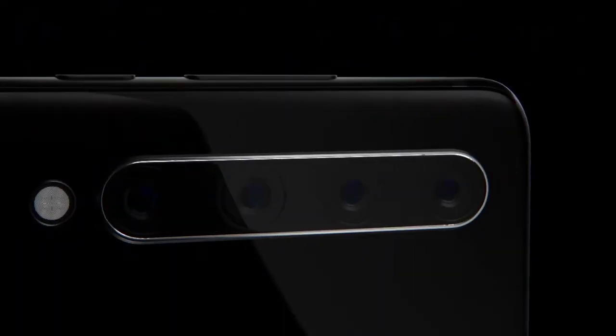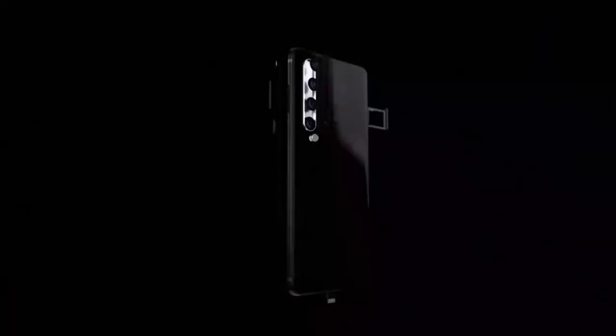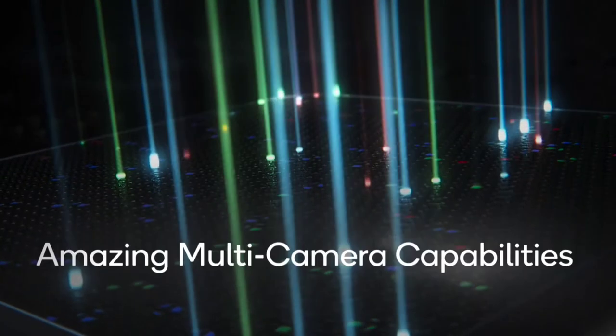The Poco M4 comes with a Qualcomm Snapdragon 865G processor. This phone runs on Android 11 operating system with MIUI version 12. This device is packed with 6GB and 8GB RAM options, while internal storage is 64GB and 128GB.